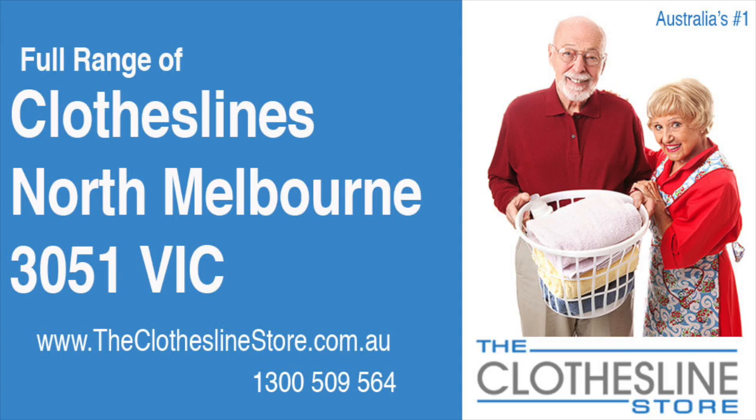Hello and welcome to The Clothesline Store. If you live in North Melbourne, Victoria, postcode 3051, and are looking for a new clothesline with an installation and removal service option, we have a solution for you.